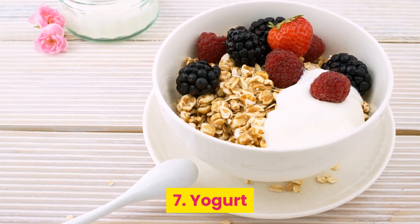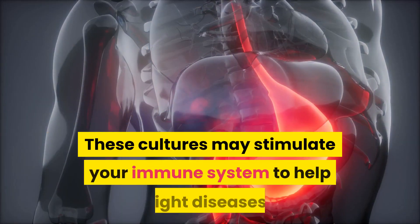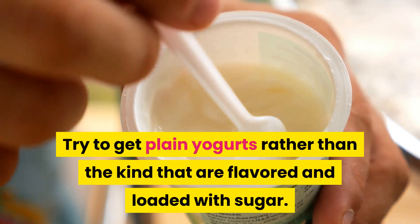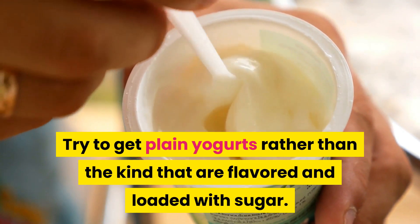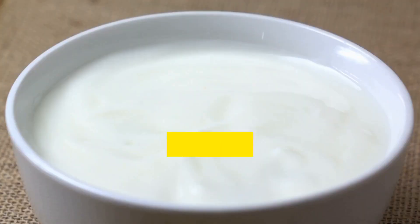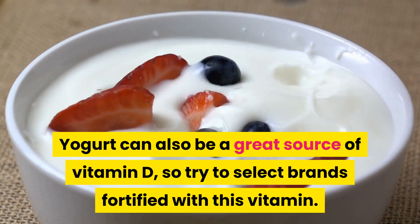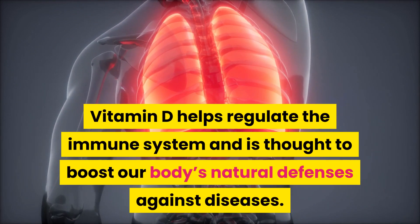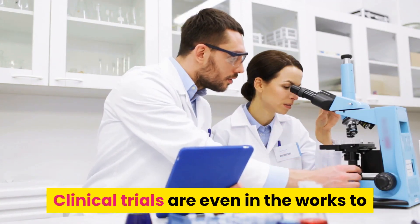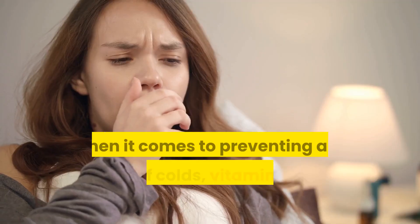7. Yogurt. Look for yogurts that have the phrase 'live and active cultures' printed on the label, like Greek yogurt. These cultures may stimulate your immune system to help fight diseases. Try to get plain yogurts rather than the kind that are flavored and loaded with sugar. You can sweeten plain yogurt yourself with healthy fruits and a drizzle of honey instead. Yogurt can also be a great source of vitamin D, so try to select brands fortified with this vitamin. Vitamin D helps regulate the immune system and is thought to boost our body's natural defenses against diseases. Clinical trials are even in the works to study its possible effects on COVID-19.